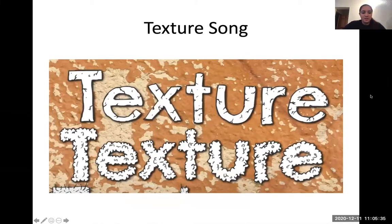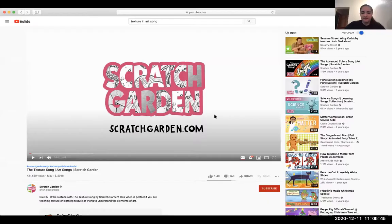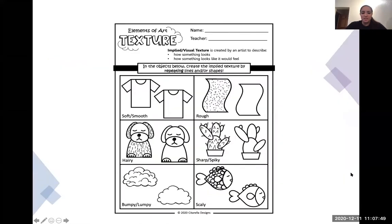We're going to listen to a quick little song and hopefully you'll remember what texture is. As you see, we can see actual textures that you could touch and objects you can pick up. But when you are going to be drawing your own and trying to show the visual texture, we have to use repetition and use multiple lines and shapes.